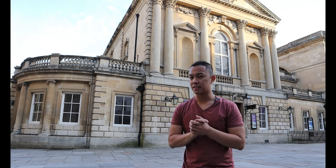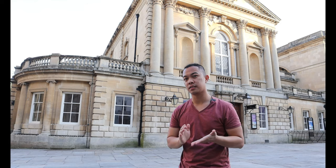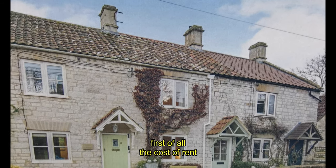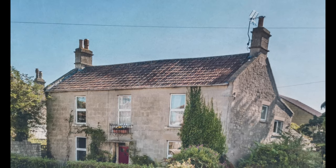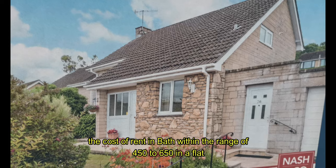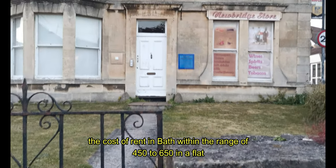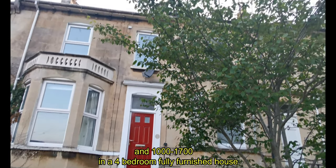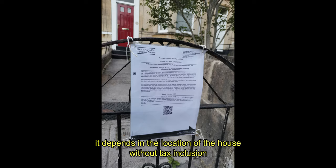Since Bath is one of the most visited cities in the UK, I think you would first like to consider the cost of living here before accepting a job offer. The cost of living in Bath ranges from 450 to 650 pounds per month for a flat, and 1,000 to 1,700 pounds for a four-bedroom fully furnished house, depending on the location, without tax inclusion.